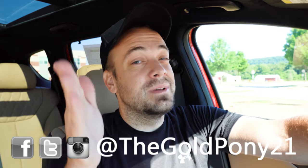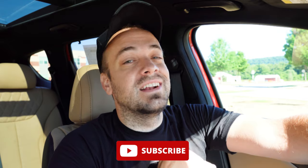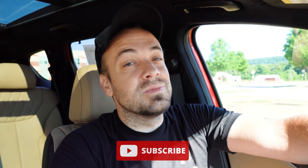Thank you so much for watching. Feel free to follow me on social media — the handle is at the bottom of the screen. If you want to see what's coming next on the channel before it gets to YouTube, be sure to hit the Subscribe button if you're into new car reviews. That's what we do here on this channel. I appreciate you guys watching more than you know, and I will see you all in the next video. Stay gold.